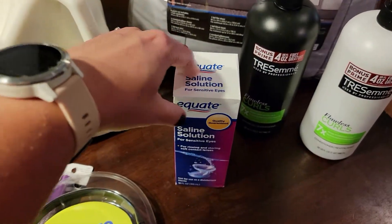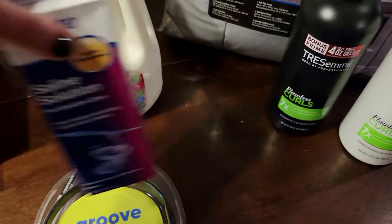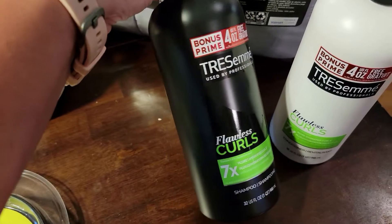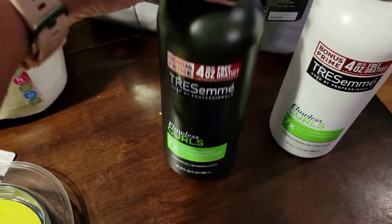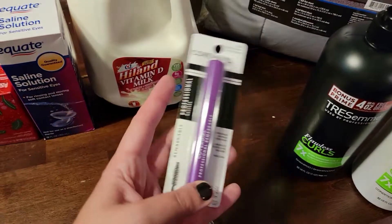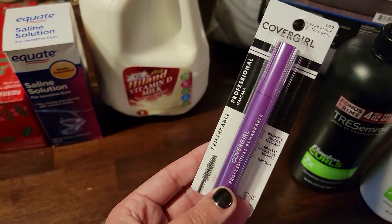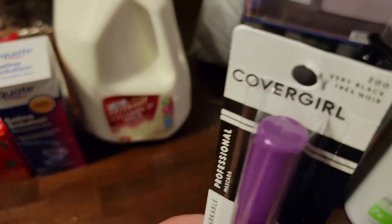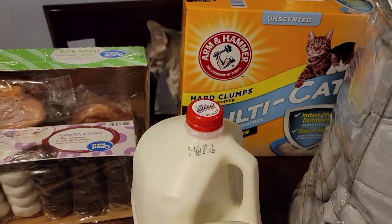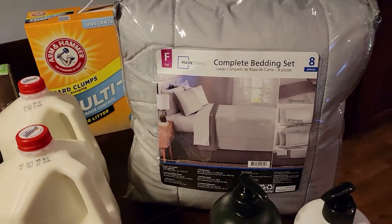The last few things: contact solution — I was completely out and using my travel one, so I grabbed that. Riley was out of shampoo and conditioner; we both have a slight wave to our hair so she likes the Flawless Curls — it accentuates that wave. And mascara — I was out of it. I've used this Cover Girl Professional Remarkable Very Black for years and years. Oh, there's my cat peeking in by the litter.